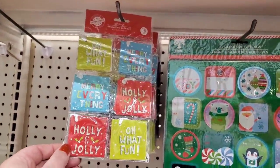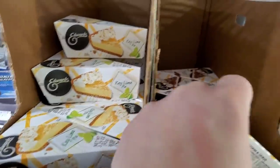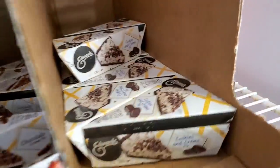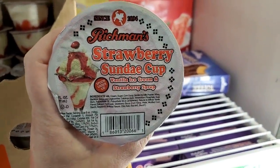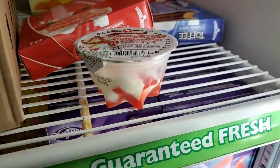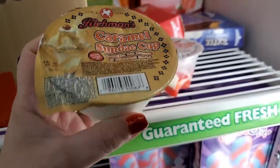All the stores seem to have the Edwards pies — key lime, chocolate cream, and cookies and cream pie. Now I'm finding they also have Richmond's strawberry sundae cups — I've never seen these before. They're really cute. They also have caramel sundae cups — super pretty looking.